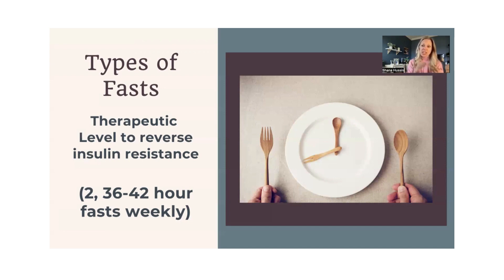Adding in two 36 to 42 hour fasts every week is the therapeutic level to reverse insulin resistance. It almost always works with reversing prediabetes and type 2 diabetes. If you have either of those diagnoses and you're on medications, you need to talk with your physician. I can't help you with coming off insulin or medications — that's something you need help with from your practitioner.